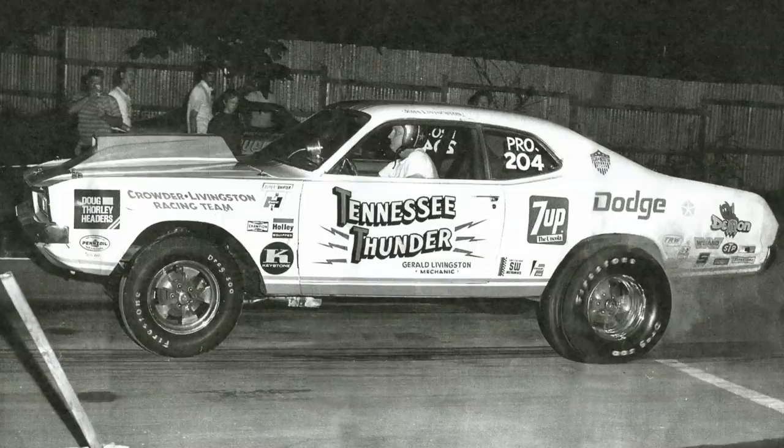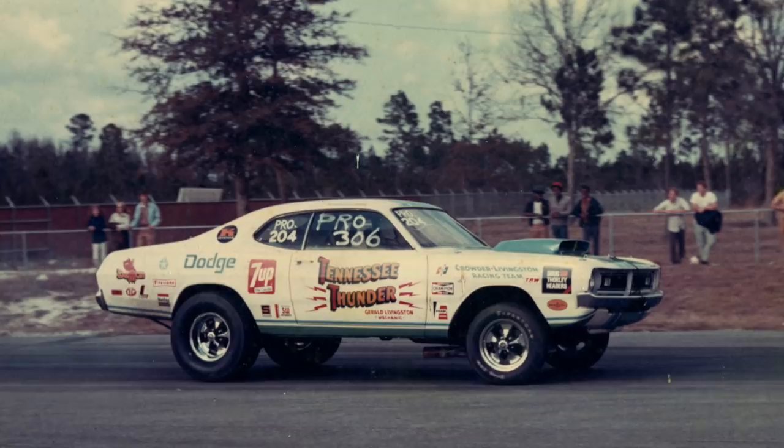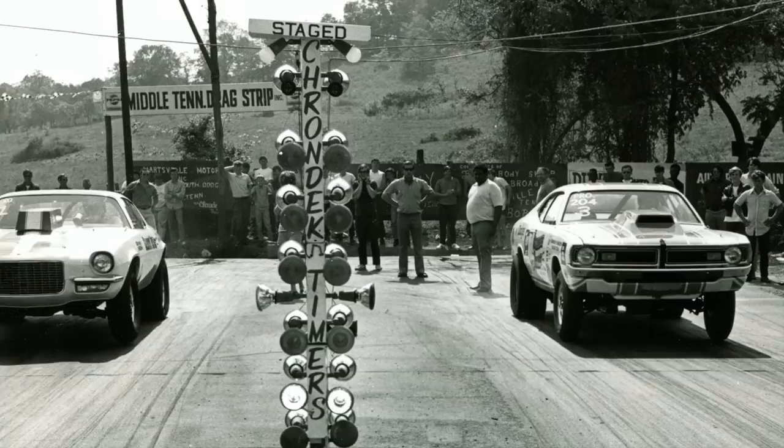The car had a 426-based Hemi engine with a tunnel ram, two giant Holley carburetors, a 4-speed transmission, and a Dana 60 rear end. This was about as high-tech as you could get for 1971.